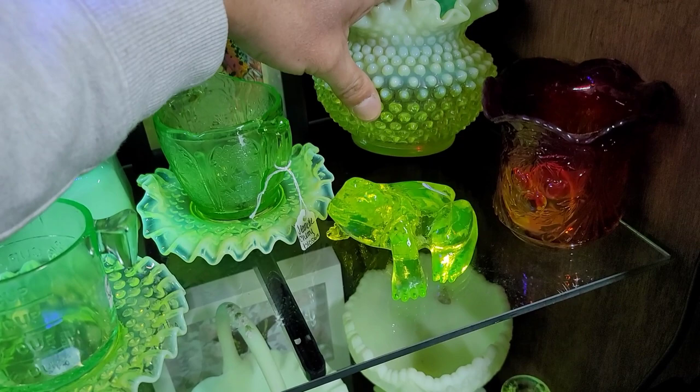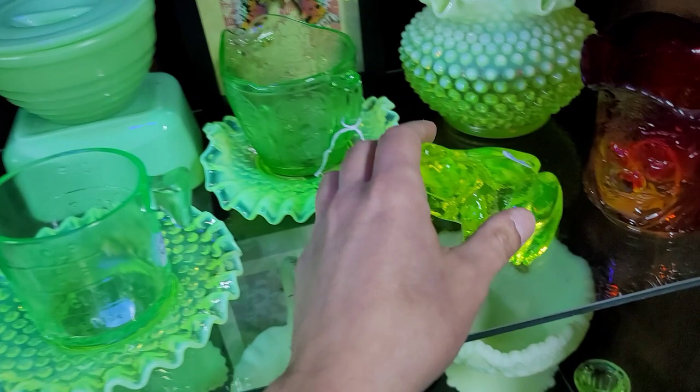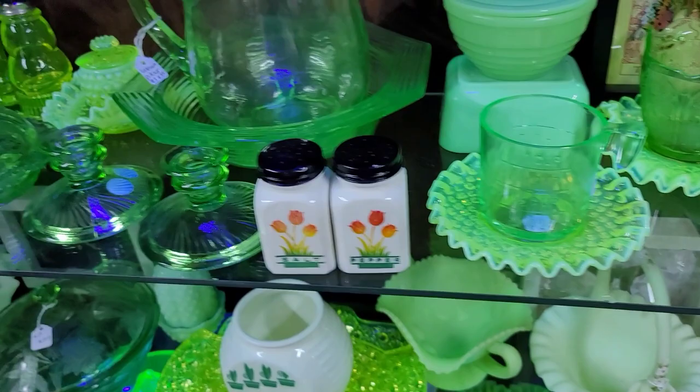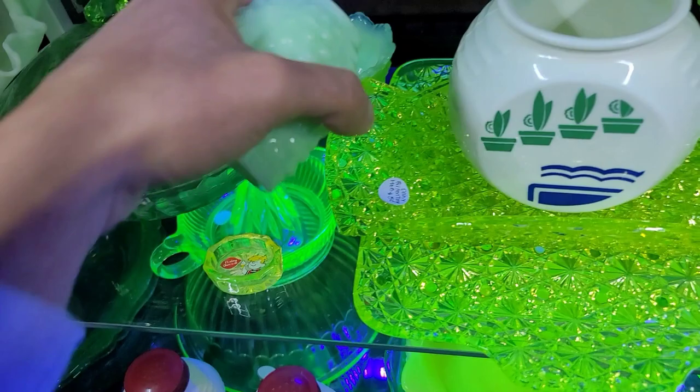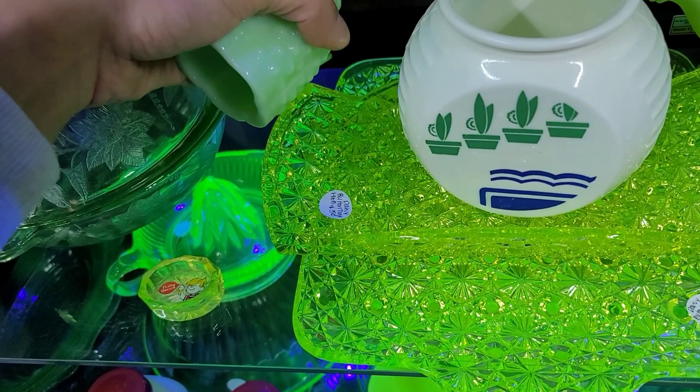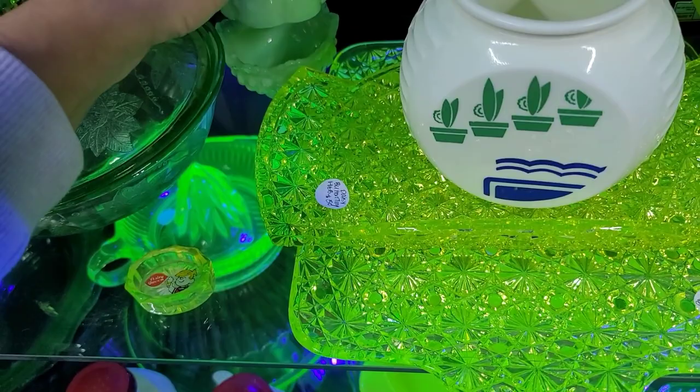We do have some Fenton down here — probably in their Topaz or Vaseline. A little uranium glass frog, that's adorable. We have the jade glow of course. Our little froggy friend is at $60. And there's that Custard Fenton fairy lamp with the jade — I'd seen this one before. $85 — so tempting. I'm going to behave right now.